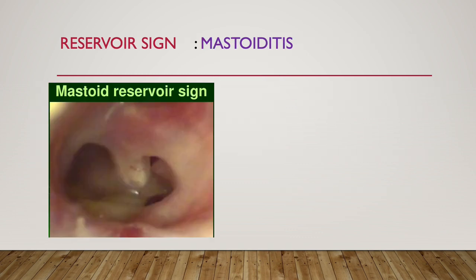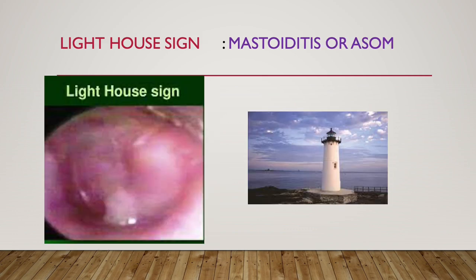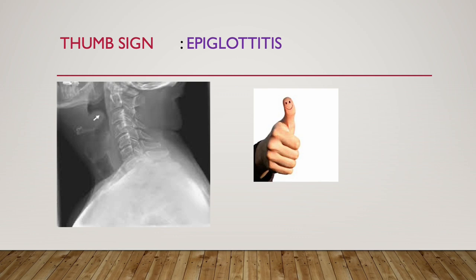Next is reservoir sign. Reservoir sign is seen in mastoiditis. See there is profuse discharge, like a reservoir — so this is the mastoid reservoir sign. Next is lighthouse sign. Lighthouse sign is seen in mastoiditis or acute suppurative otitis media. See this looks like a lighthouse. So lighthouse sign is associated with mastoiditis or ASOM.